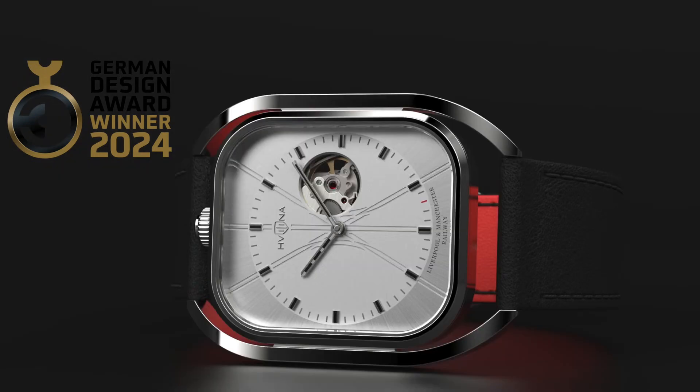I once shot a quartz version of this Kavalina, but today we have a mechanical. The guys realized we can develop a little bit further. After all, the concept is really non-standard. And in mechanical watches, we have here an interesting non-standard approach.